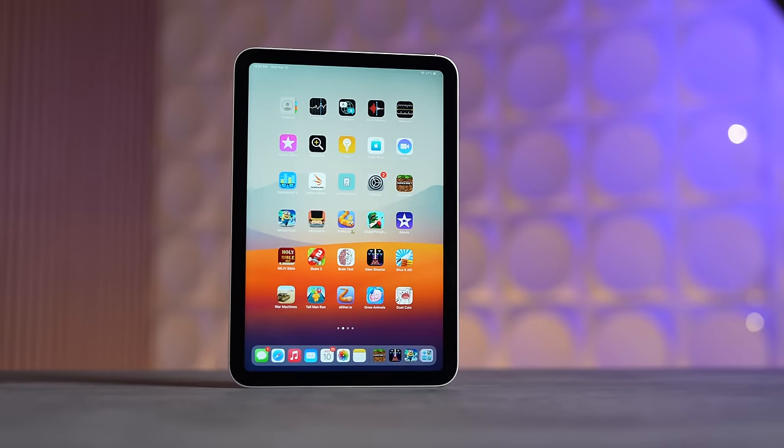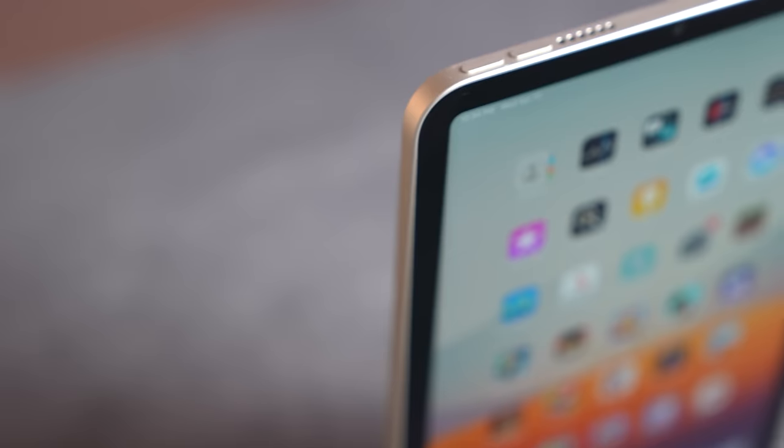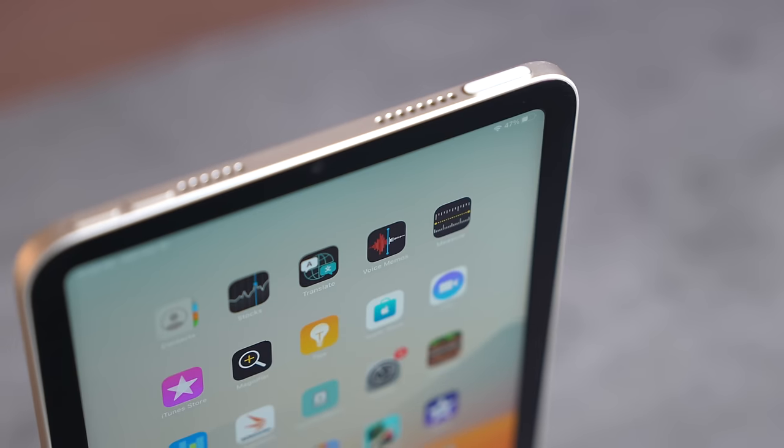Getting into major change number four — the new iPad mini 7 is going to come with a bunch of internal upgrades that we've been seeing on recent iPads and other devices over the last couple of years while the mini has been missing out. For example, we should 100% expect Apple to bring Wi-Fi 6E and Bluetooth 5.3 at the minimum, as well as possibly some updates to the speakers or microphone quality.